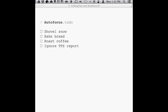Autofocus is a task and time management system by Mark Forster. The shortest way to describe it is: write down what you have to do, then starting at the top of the list, go through and read it all, then pick the first thing on the list that you can make some progress on.